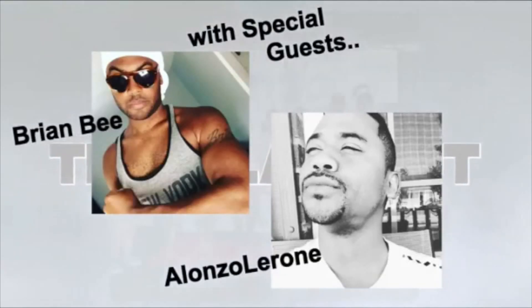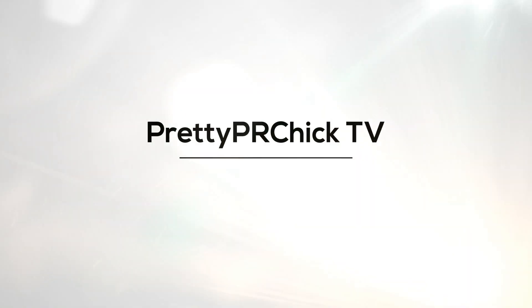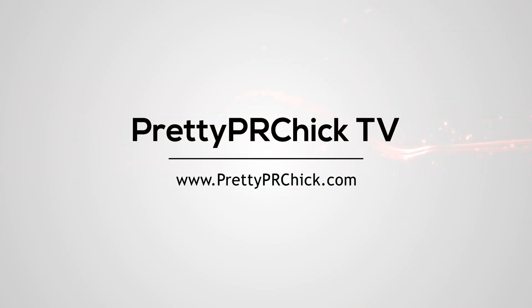Hey guys, B Hens here at prettyprchick.com. Thanks so much for tuning into this video. Before we get started, please click that thumbs up button if you like what you see, hit that subscribe button if you are new to my channel, and please leave a comment and share this video wherever you share videos.